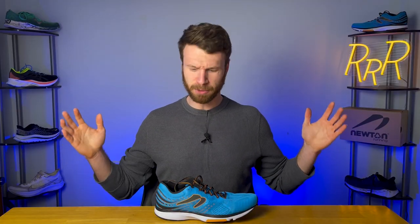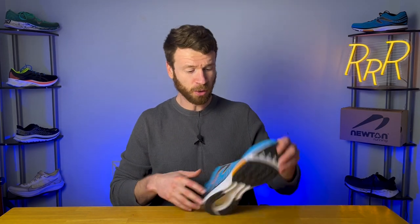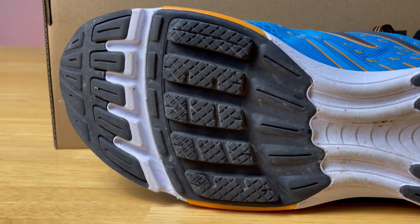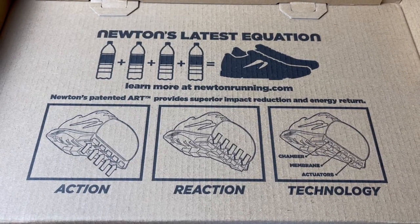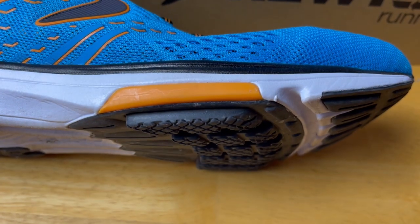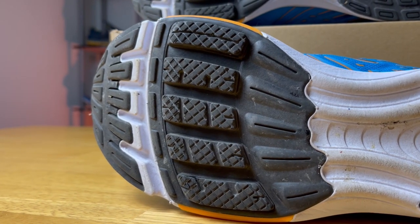We need to talk about the most interesting part of this shoe — it's essentially the signature part of Newton running, which is the 5 lugs found in the middle of the forefoot. These lugs are actually not static. Newton calls this action-reaction technology, where these lugs compress back into the midsole slightly to this orange piece, which they call the membrane. They also have something called the XPS diffusion plate, which helps disperse the energy as you run. So these lugs are active — they retract back in and pop back out as you go through your run.